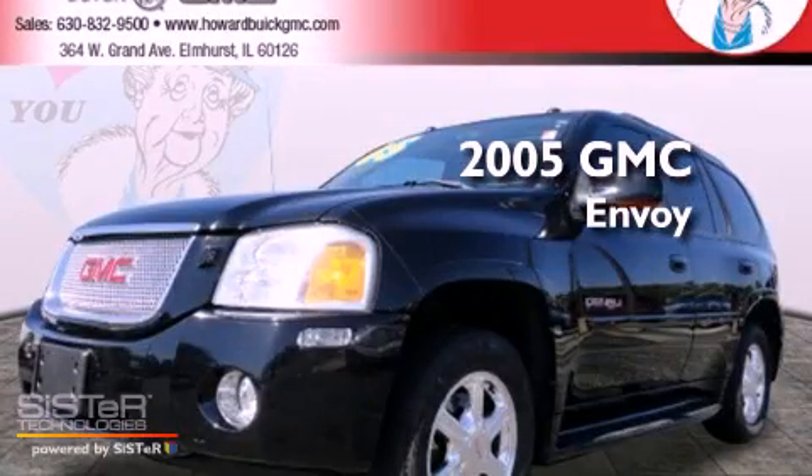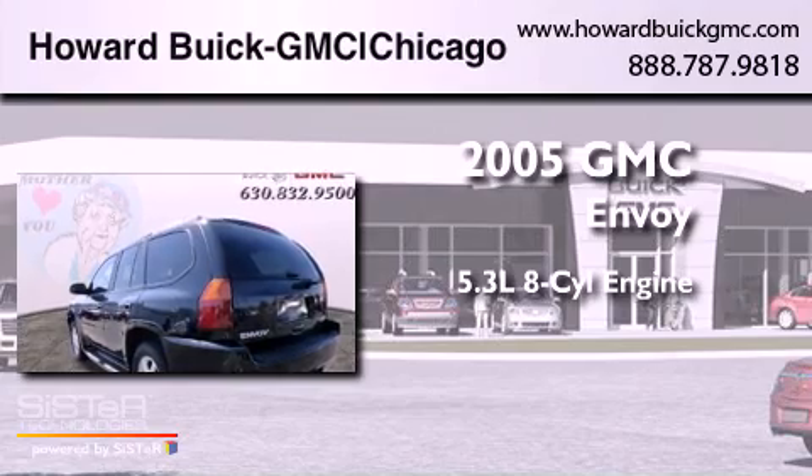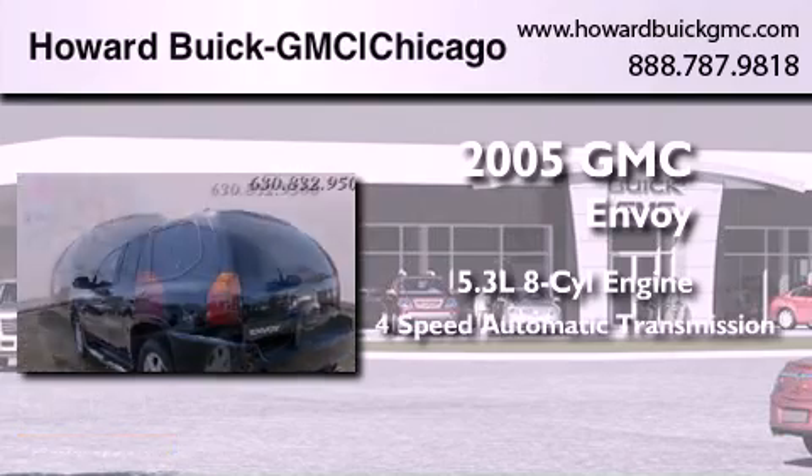This is a 2005 GMC Envoy. It has a 5.3 liter 8-cylinder engine and a 4-speed automatic transmission.